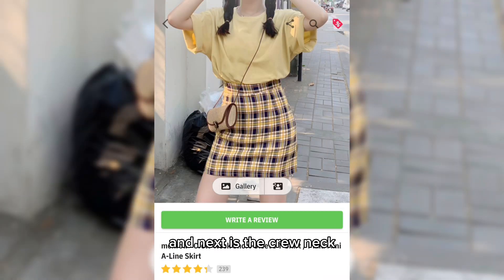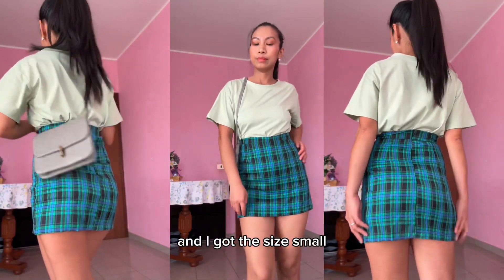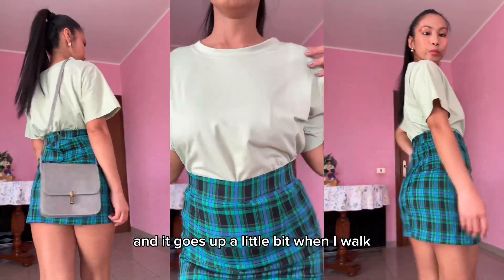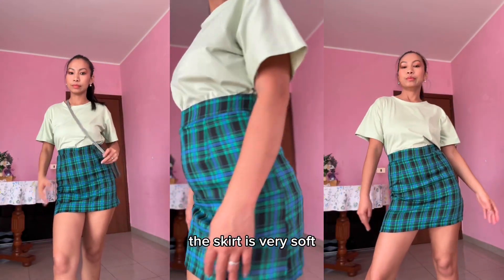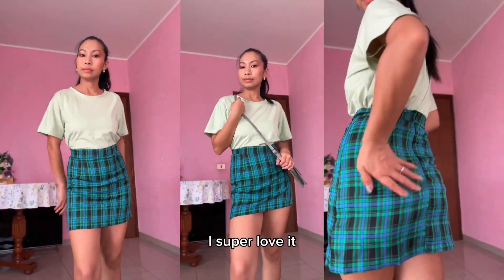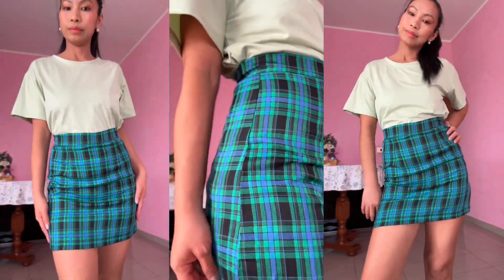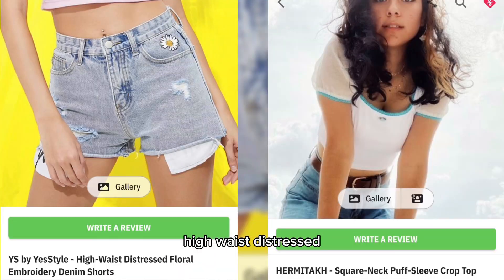Next is the crew neck short sleeve T-shirt and plaid mini A-line dress in color green, size small, material mixed spinning. The skirt is quite small for me and rides up a little when I walk, but it comes with shorts inside so nothing to worry about. The skirt is very soft. This outfit gives a nice teenage vibe — I super love it. It's perfect for this summer holiday and a good outfit for historical sites and street places. I highly recommend this.